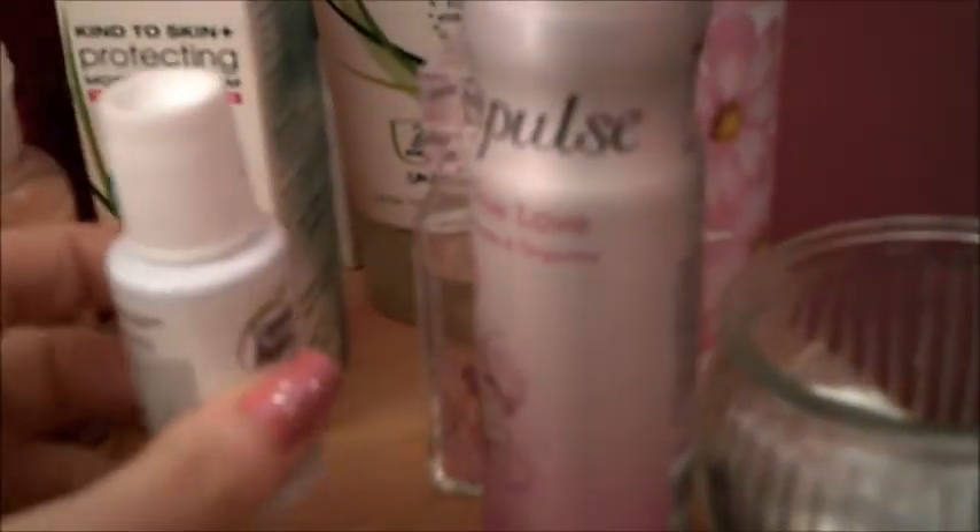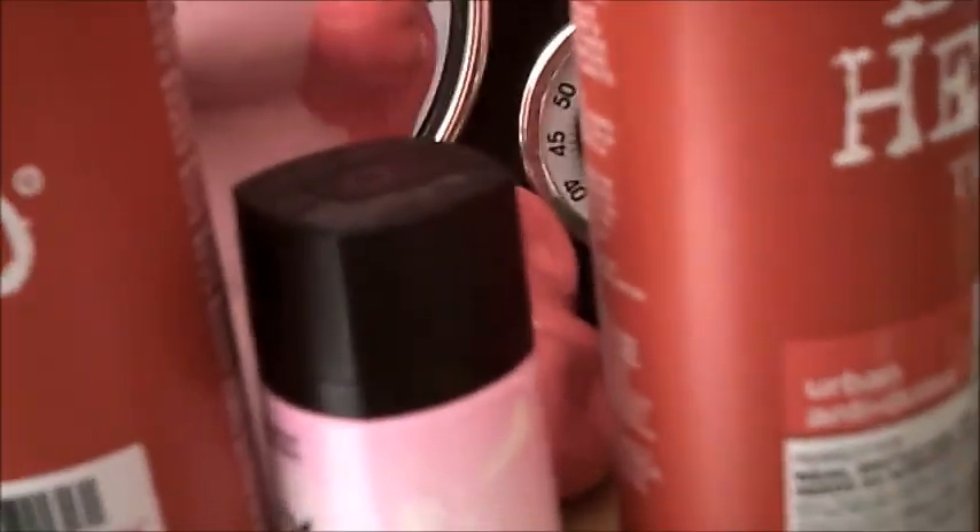I also have some Boots moisturizing body butter, Simple moisturizing cream, and Simple face wash. I have Febreze for when I'm not using my candles, some Impulse which I love, and a little dish where I store all my rings and earrings and little bits I can't find a place for. I need to go through all this and get rid of a lot of it.